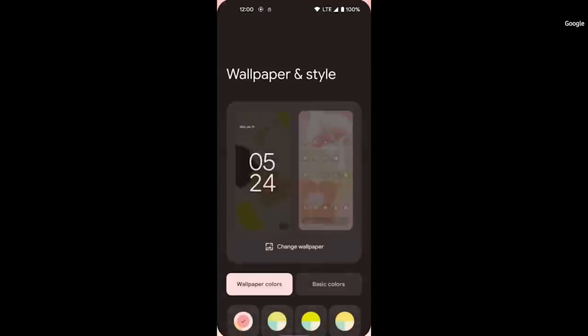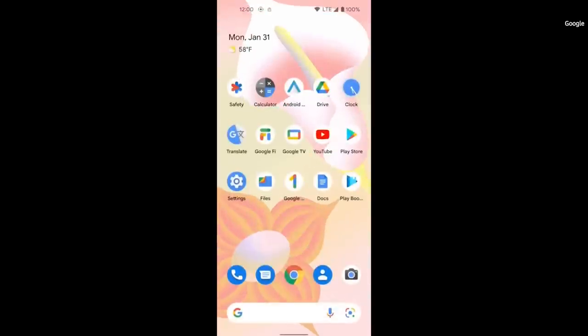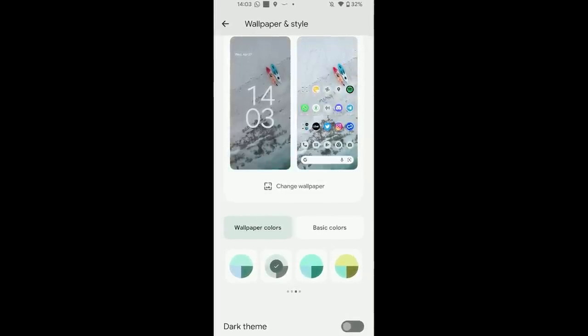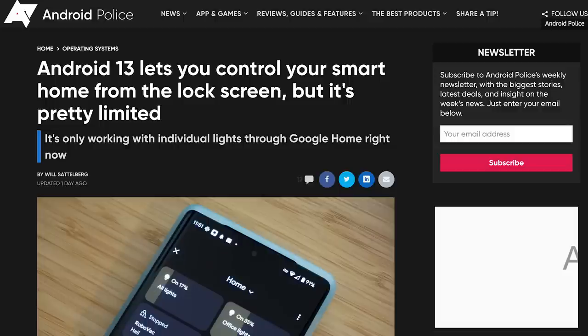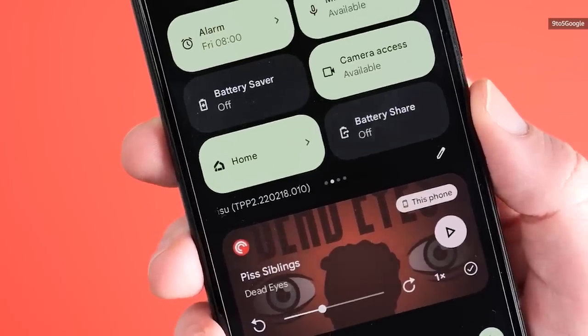Some other changes include new Material You themes and improvements to app suggestions in the large-screen-friendly L version. You can now choose from about 12 more color palettes automatically generated from your wallpaper to apply throughout the system. Although Android Police reports that the lock screen shortcut to access your smart home controls can be accessed without first unlocking your phone, this wasn't true for me — I was still asked to enter my PIN when I tried to turn on my living room lights from my Pixel 4a. But this could be a bug and it could be working for other beta users.